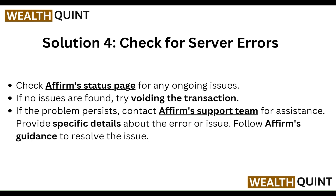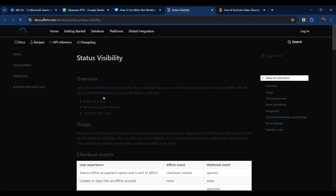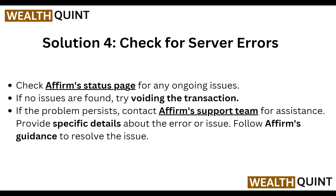Next, check for server issues. Go to the Affirm status page — you can find it at docs.affirm.com — and check the status visibility there. Check the Affirm status page for any ongoing issues.